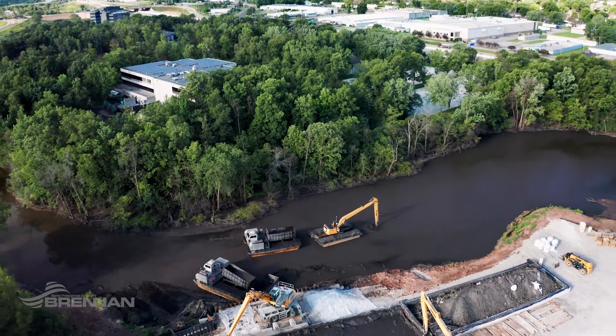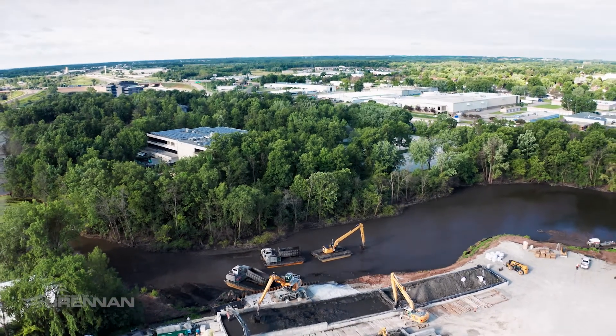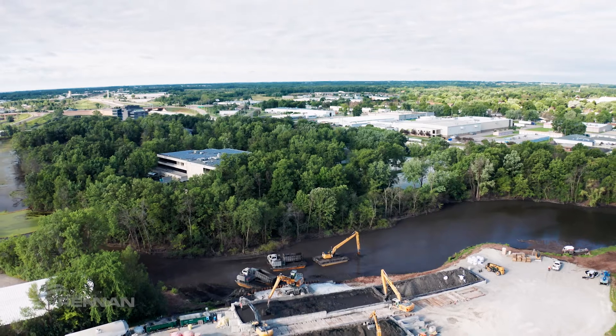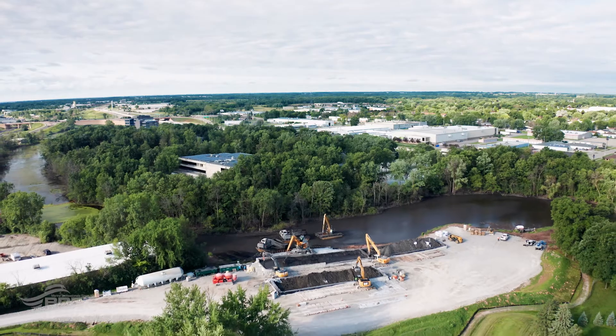JF Brennan is the company doing the work and they seem to be doing a tremendous job — they're good at what they do. This is happening quickly out there and it's not dragging on for years. People have told me they're really excited about this getting done, and it's going to have some very positive impacts.